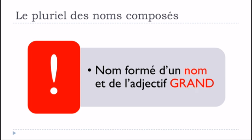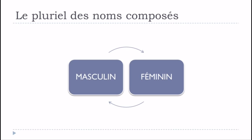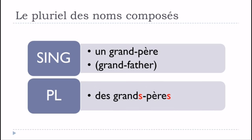We need to divide this into masculine and feminine forms. For the masculine form, it's actually quite easy. Take un grand-père: if you want to put this word at the plural form, you get des grands-pères — S at the end of grand, and S at the end of père. Phonetically it's the same since you don't pronounce the S, but for the masculine form it's not difficult.